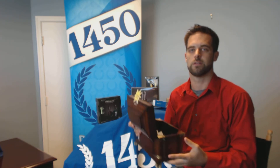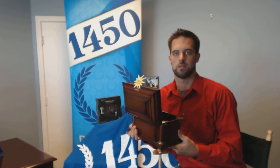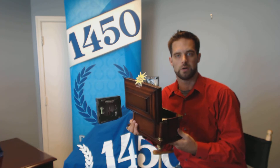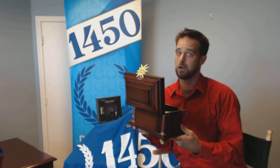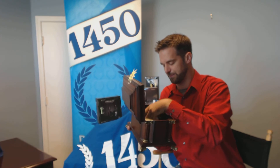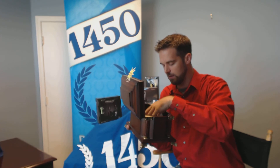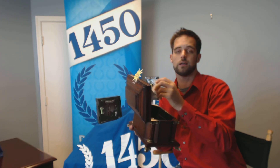Now on to our drawing. To be eligible, every 1450 partner who placed an order with us in the month of July qualified for one entry per order. We want to thank everyone for participating this month. We are always here to support you and your customers, so please feel free to reach out to us at 1450 for anything you may need. For the winner of this awesome grab bag set, we have YB Sales.